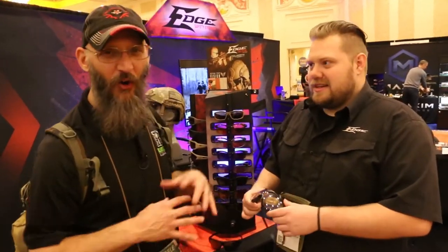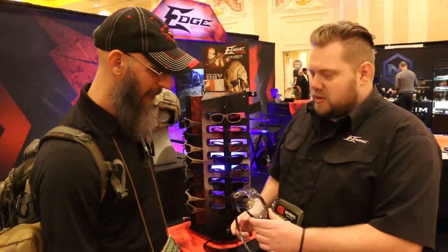They'll be ready in April. We just kind of wanted to debut them today, let everybody see what we got going on. Both products will be ready to rock and roll by April.